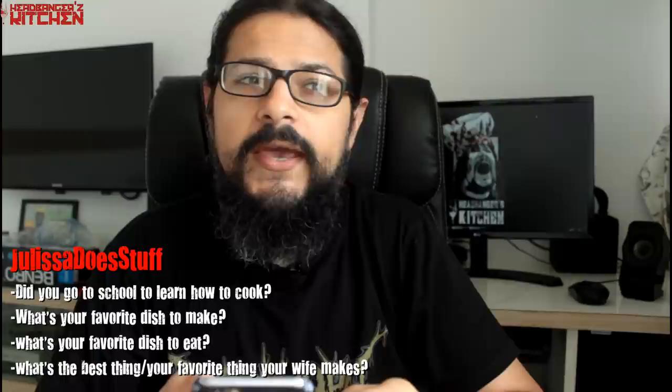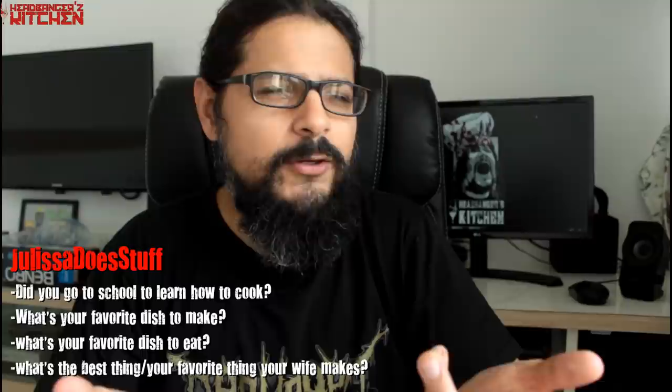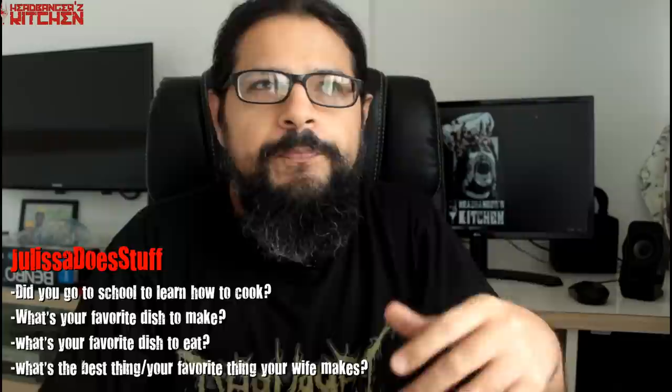The first set of questions comes from Julissa Does Stuff. She asked: did you go to school to learn how to cook? Nope, I have not had any formal training in cooking. I did take cooking as a hobby during my high school years, but I don't remember being taught anything extraordinary in that class at all. It was just come and cook stuff and then feed the teachers.